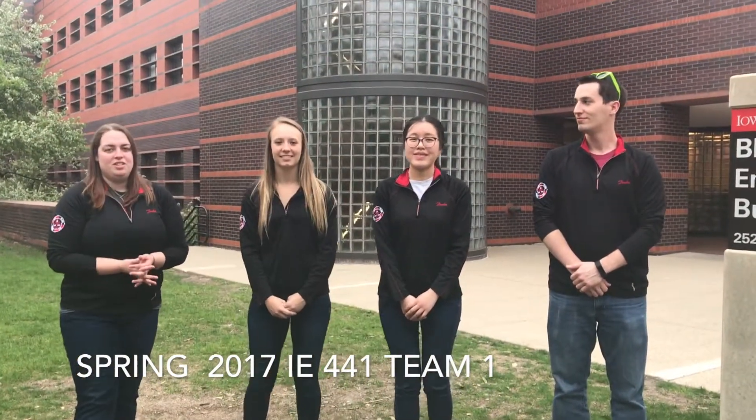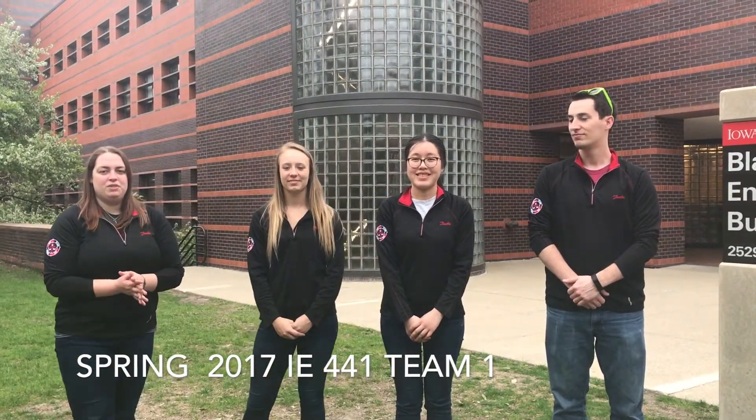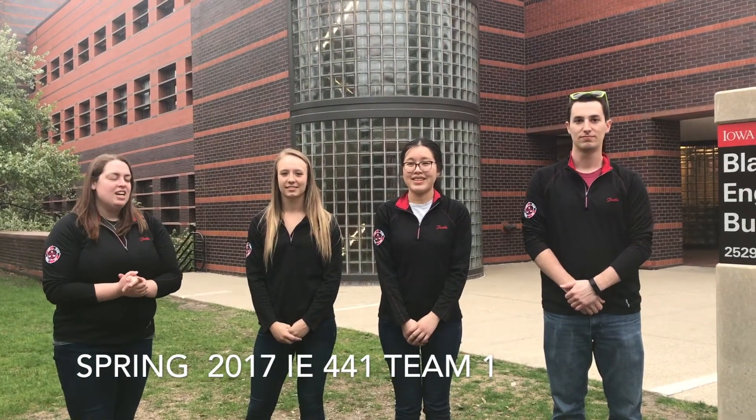Hello, we are industrial engineering seniors at IOSD University working for our capstone design project. Our client was Danfoss Mobile Hydraulic Solutions Company here in Ames. Along with myself, Carlin Hill, are my teammates Lexa Kepke, Jose, and Mike Bakers.